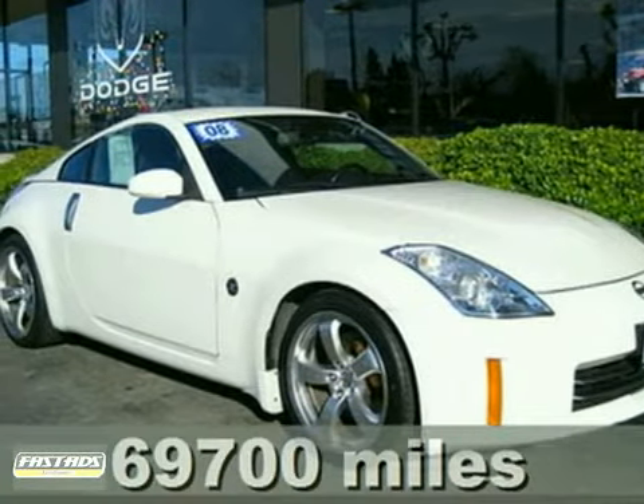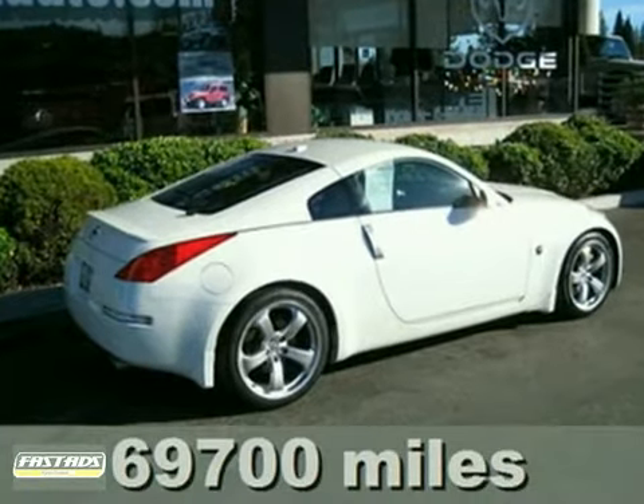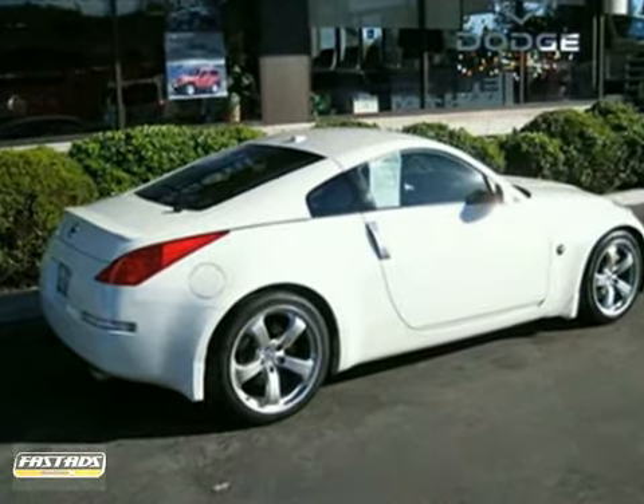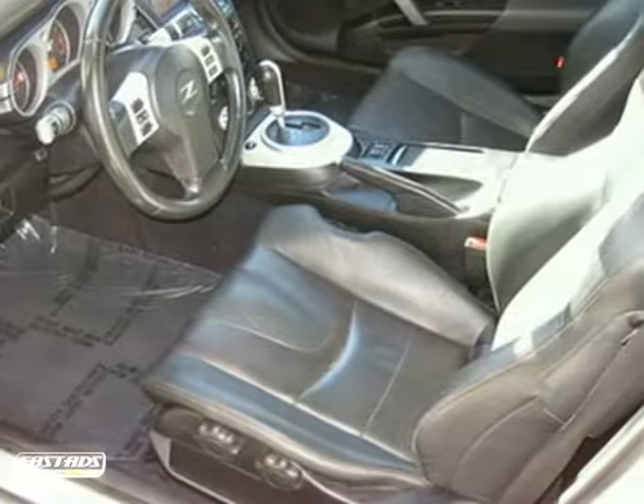It's a 2008 Nissan 350Z. The 08 350Z has standard safety features including dual front airbags, four-wheel anti-lock brakes, a tire pressure monitor, and seatbelt pretensioners.